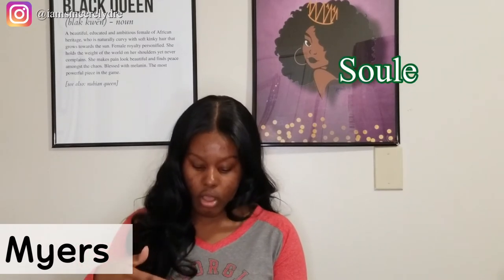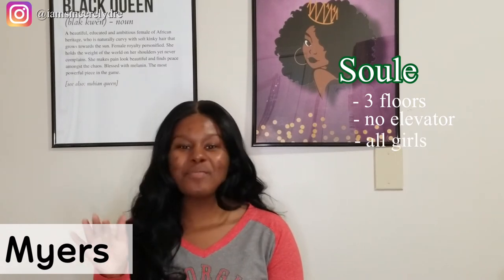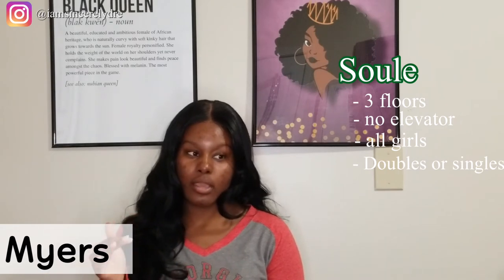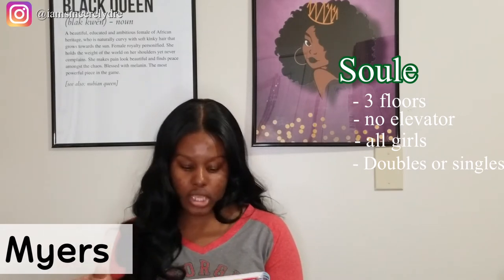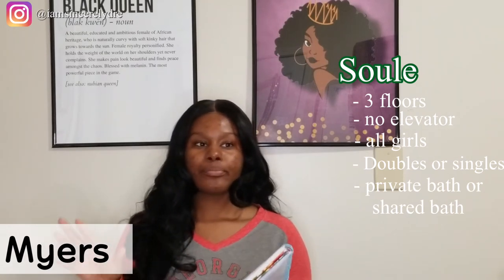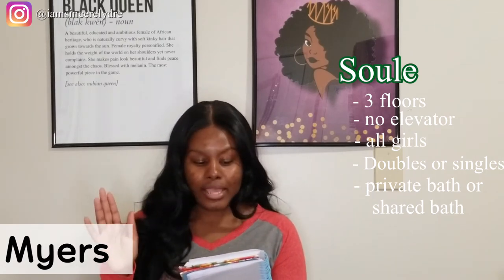Mary Linden, Myers, and Rutherford all come together, and in the middle there will be Myers Quad, which a lot of people like to study at, play frisbee, and things like that — you see a lot of people out there during the day. On the other side of the street is Sewell Hall. Sewell Hall has three floors with no elevator. It's an all-female dorm. You will be living in either doubles or singles — with someone or by yourself — with a private bath or a shared bath, so there's a little more flexibility.